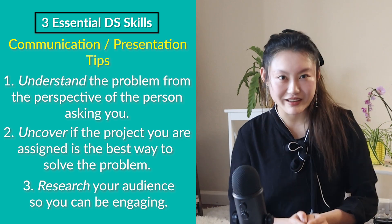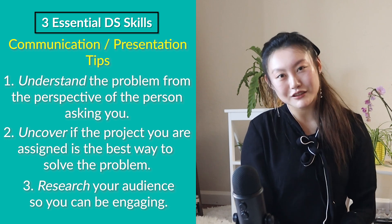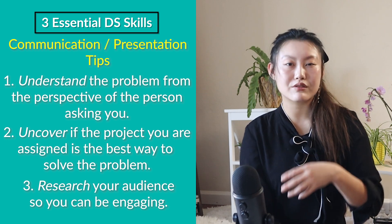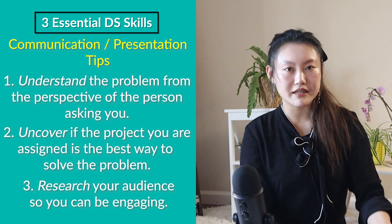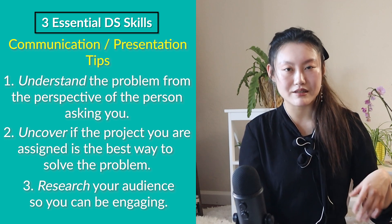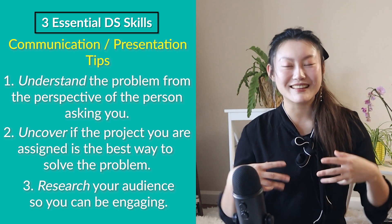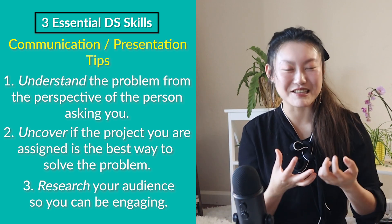The third tip is to know your audience. If you're presenting to non-technical people, they don't really want to know the equations behind your model or project. It's better to give them a high-level overview of what you did and leave the details in the appendix. I see this mistake very often when data scientists go off on a tangent about the clever things they did, and you can visibly see the audience's eyes glaze over — or on video calls these days, people just start turning off their cameras.